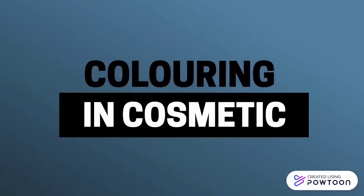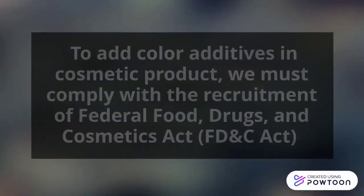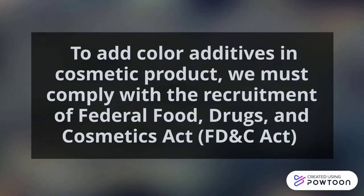Coloring in cosmetics: to add color additives in cosmetic products, we must comply with the requirements of the Federal Food, Drug and Cosmetic Act.